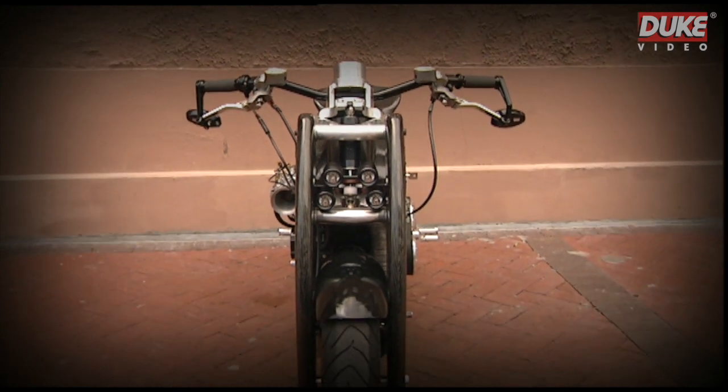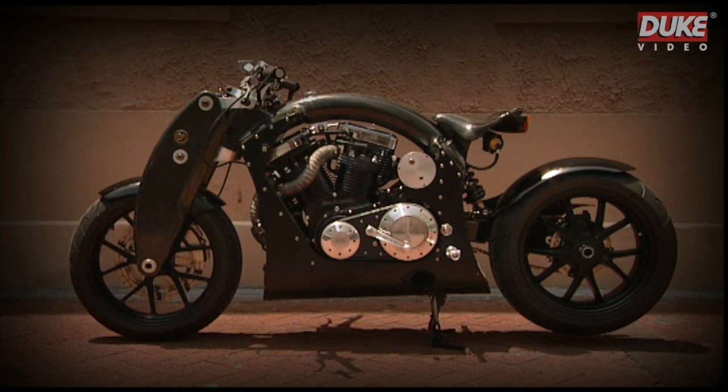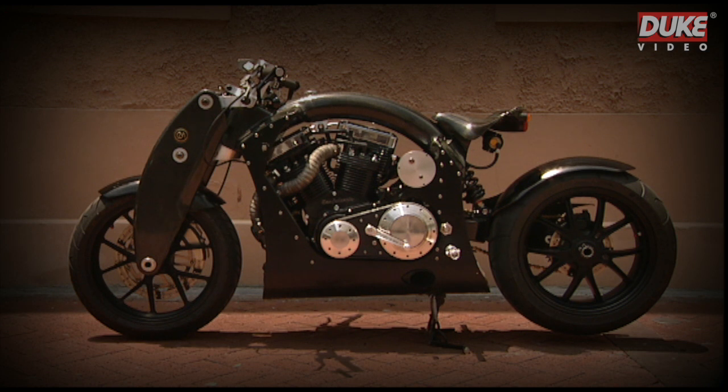The girder front end has tremendous chassis rigidity, torsional rigidity. It's very strong, and it's stronger than telescopic. It's stronger than tubes.